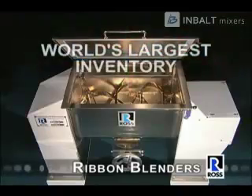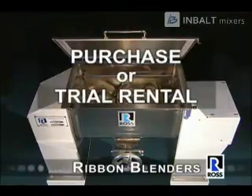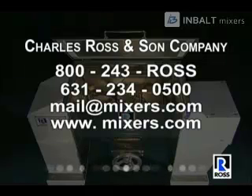The world's largest blender inventory is ready for fast shipment. Ross blenders are available for purchase or trial rental. Contact Ross for further information or to arrange for an evaluation at the Ross Test and Development Center or a trial at your plant.